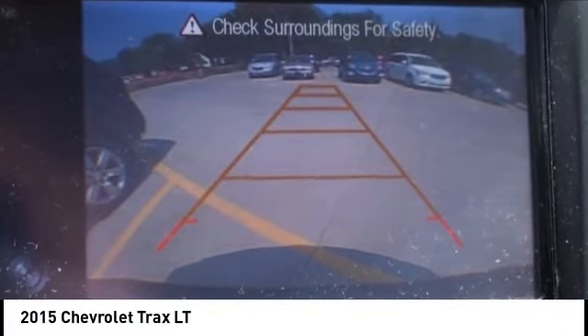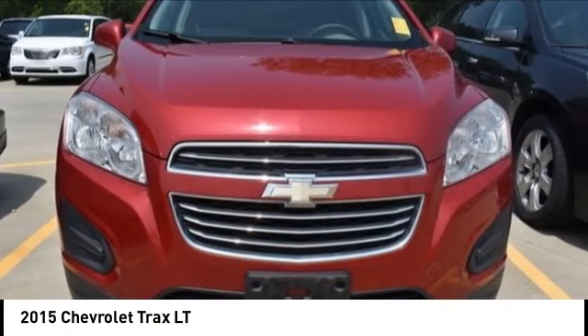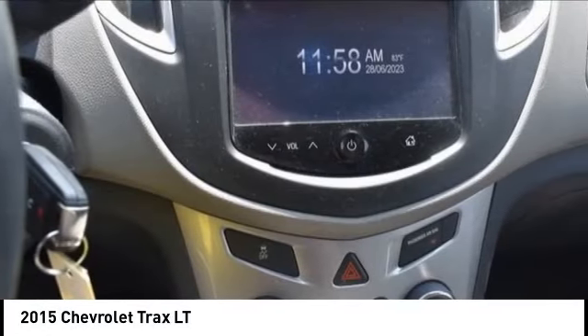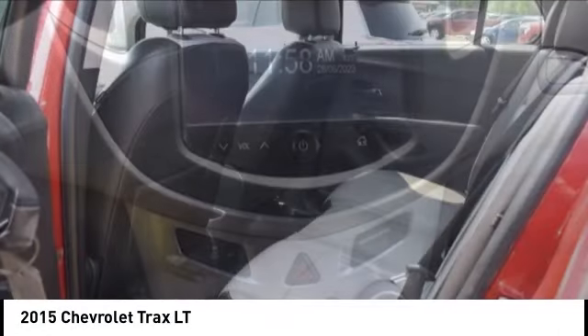Looking for the right vehicle? Check out the 2015 Chevrolet Trax. The Trax is tiny on the outside, but remarkably spacious within. It comes with clean and modern interiors.